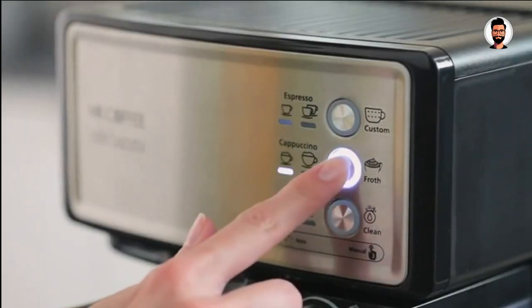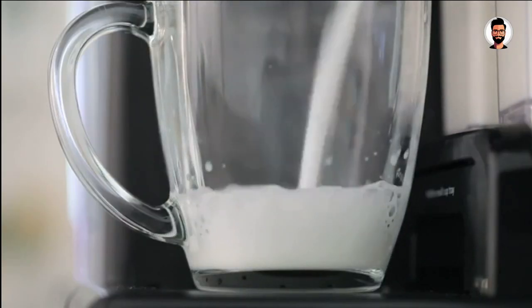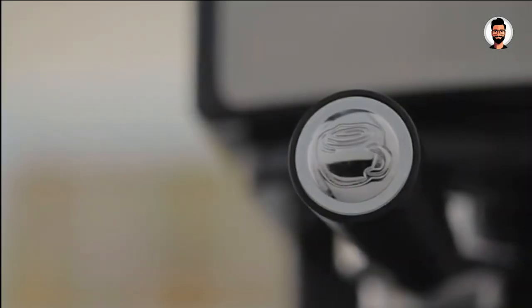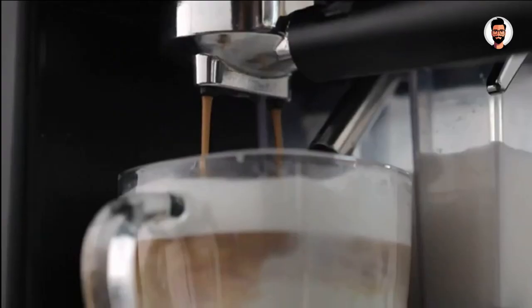You don't want to buy an espresso machine before watching this, as some can make or break your daily coffee ritual. The year 2024 brings a fresh wave of possibilities for coffee lovers, and if you're on a budget, you're in for a treat. We're here to help you discover the creme de la creme of espresso machines without burning a hole in your pocket.